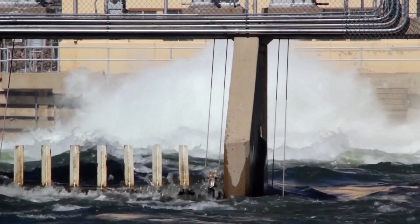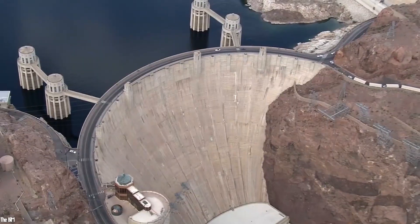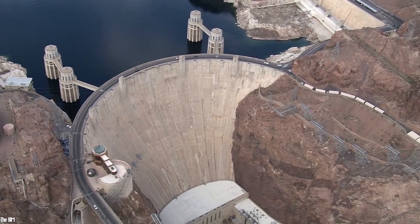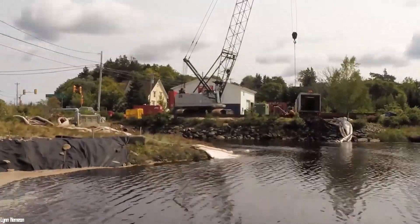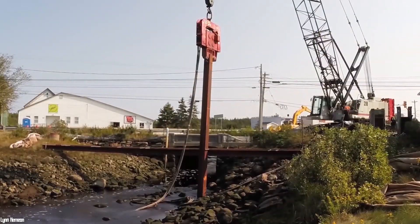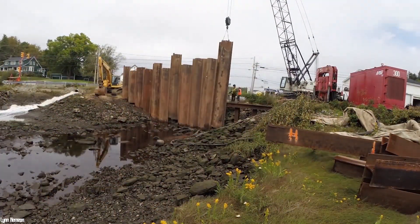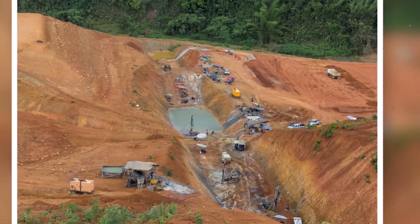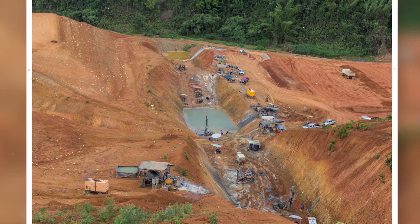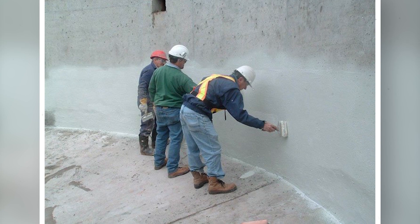Now let's talk about another construction of very great importance in the production of hydroelectric power: dams. To build a dam, you first have to choose the site, for example a river. Then, we must make the water level as low as possible, or even dry it out by diverting it. This is done by putting up temporary dams called cofferdams, which keep the construction site dry. Then comes the foundation stage, an extremely important step, requiring improvements to the watertightness of the dam to prevent infiltration.